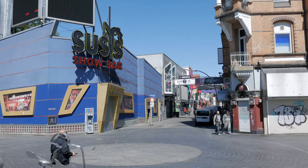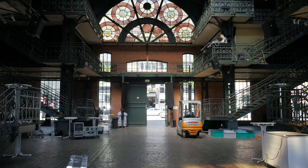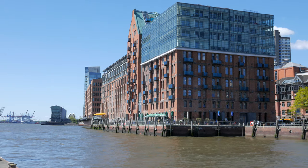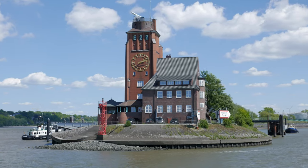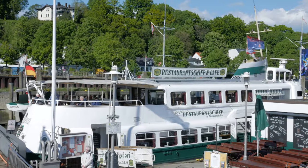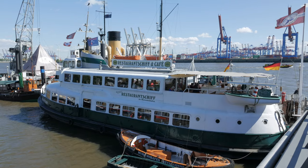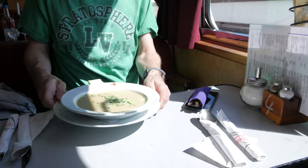Next morning, we head to the Reeperbahn district and onto the fish market — unfortunately it's only open on a Sunday morning and today is Tuesday. So we decide it's our turn to get out on the water and pick up a ferry boat. We'll just see where it goes. It pulls up at an interesting-looking beach so we get off to investigate. It looks like a good place for lunch, even if it's more potatoes. Today we're having lunch on a boat and of course we start with a potato soup — they do seem to like their potatoes here.